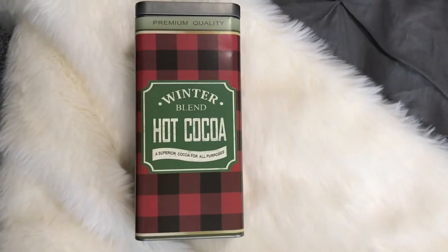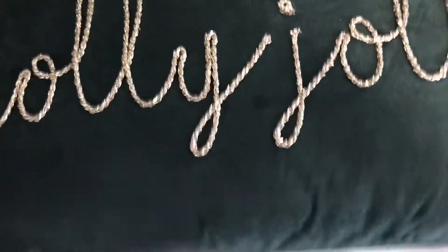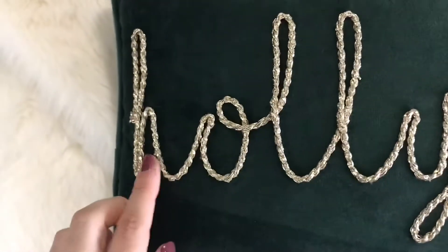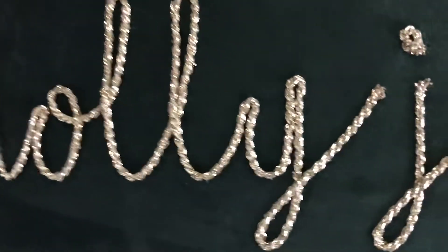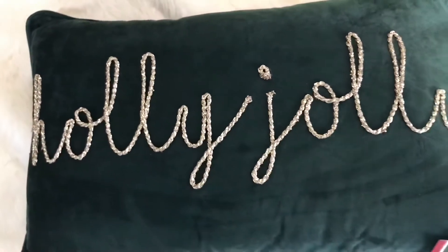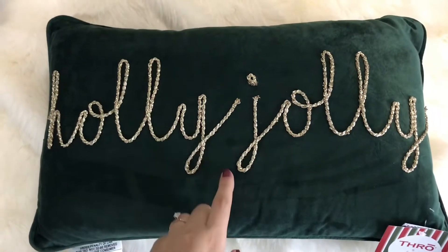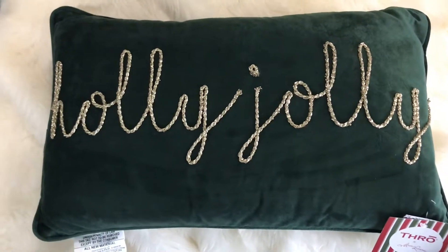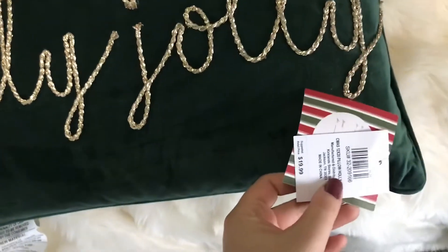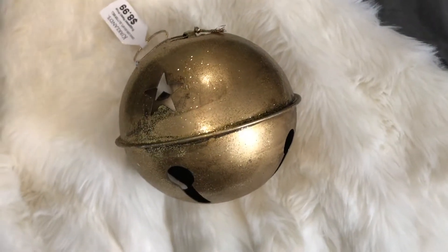Next up we have Kirkland's, where I picked up this really pretty green velvet pillow. It's very soft with a really pretty jewel-toned color and rope detailing that spells out 'holly jolly' in a glittery gold color. I didn't have a lot of green pillows and I'm trying to bring more green in, so I thought this was a good way to do that. Velvet is just perfect for this time of year and I really didn't have any velvet pieces. This was originally $20 and I got it 20% off.